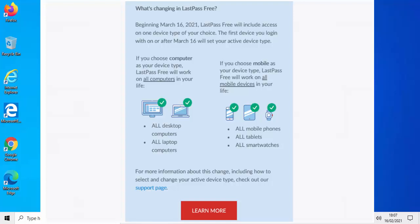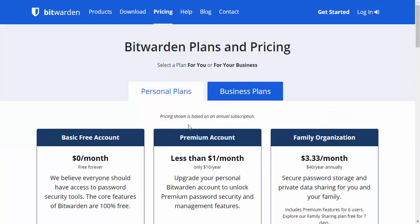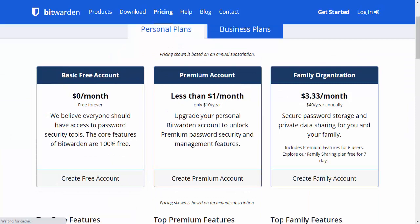So it is very important on or after the 16th of March that you log in using whatever device you want to continue using LastPass on. Or you could go for this alternative, which is Bitwarden, and you can get it from bitwarden.com. Let's just have a look at the plans and pricing first of all — you can get a basic free account for nothing.